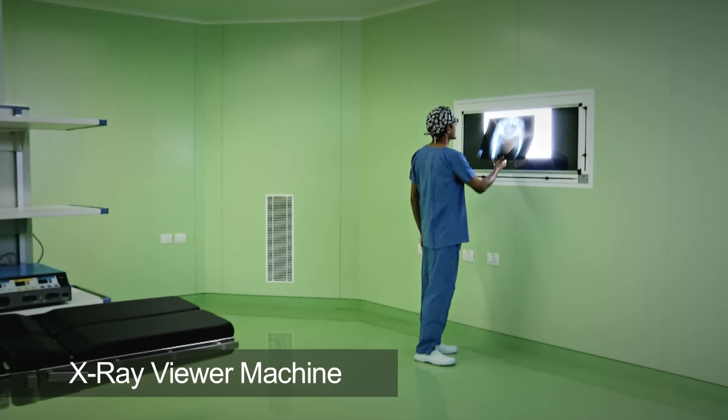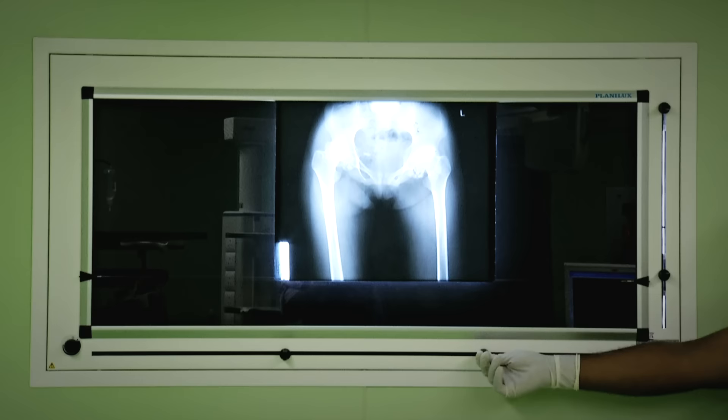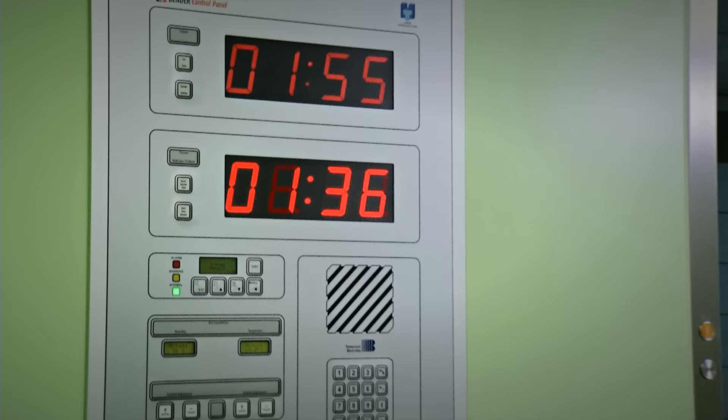Here we have the X-ray viewer machine, so critical for surgeons. Set into the modular walls, it can display X-rays in a landscape or vertical format. Brightness can be adjusted and light can be focused on the required image area alone. The electrical control panel integrates OT lights, air conditioning, medical gas, the clock and even an alarm.